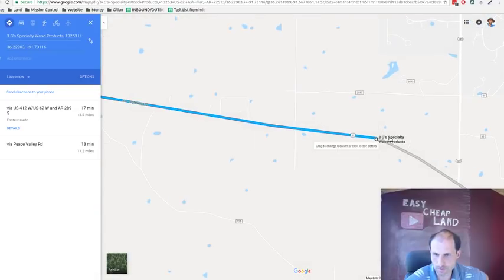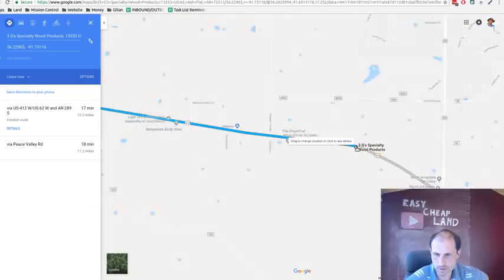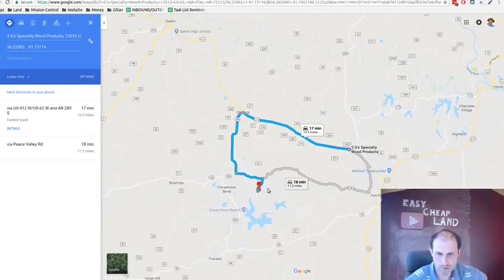There's a lumber shop in Ash Flat — 3G's Specialty Wood Products. Not sure if that's lumber for building a house or more for furniture, but there's a lumber shop over there.